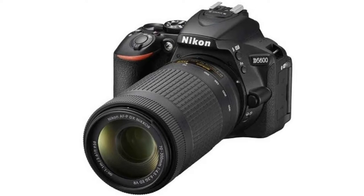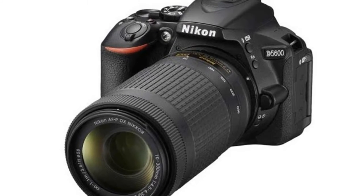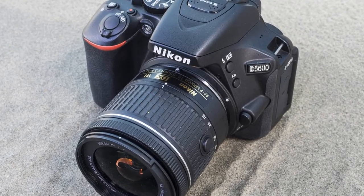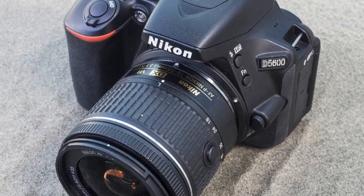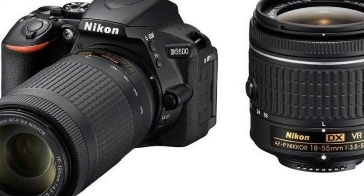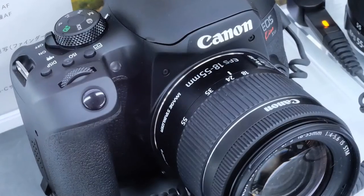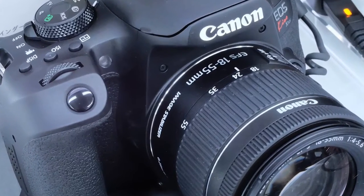Dynamic range is also impressive, aided by a matrix metering system that copes well with a range of lighting situations. While 5fps burst shooting isn't as fast as mirrorless rivals, the 820-shot battery life towers over most. So while no single feature of the D5600 will blow you away, it's nevertheless a solid all-rounder that's more affordable than ever.